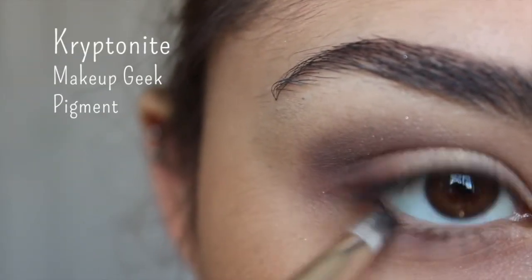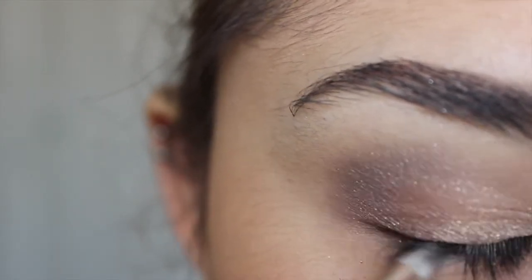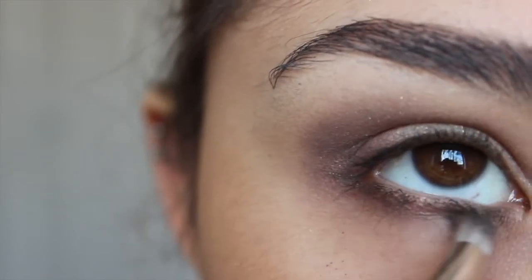Then I'm going to take the shade Kryptonite and place that under the bottom lash line to smoke it out. This shade is gorgeous for brown eyes especially — it's really going to bring out that brown and make it pop.